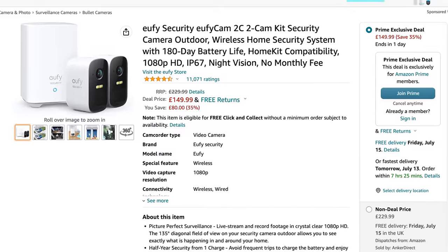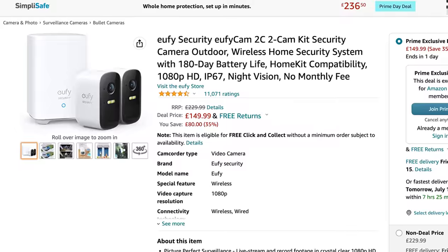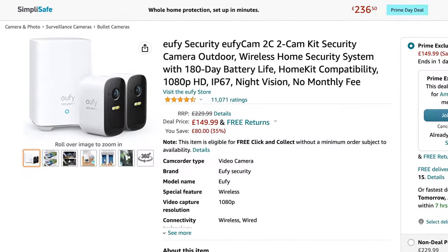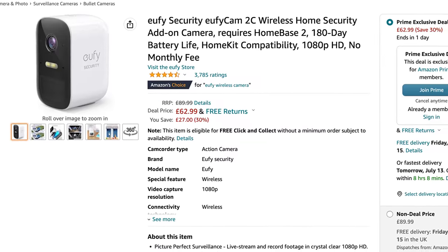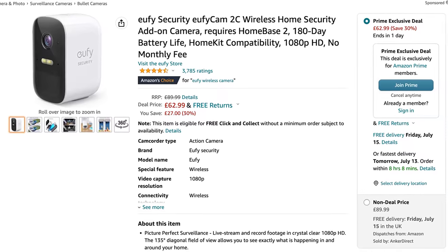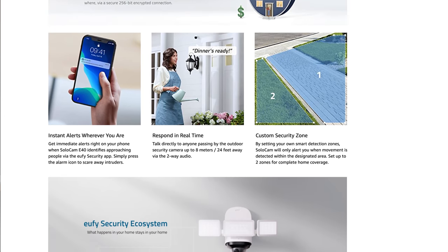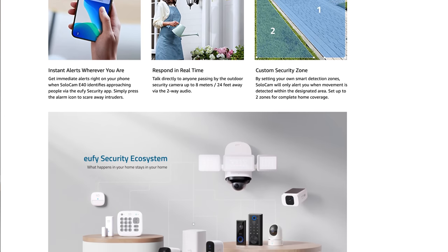For wireless cameras, we have the Eufy Cam 2C wireless battery camera, available in a two-pack with the base station for 150 pounds, or 63 pounds for a one-pack without the base station if you already have one. Those are 1080p cameras with batteries, local recording, HomeKit compatibility, and a built-in spotlight. We also have the Eufy Solo Cam E40 for 69.99, with AI person detection, two-way audio, a 2K resolution, and up to four months on a single battery charge.